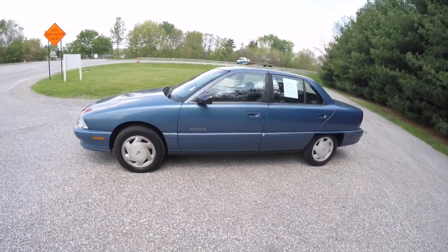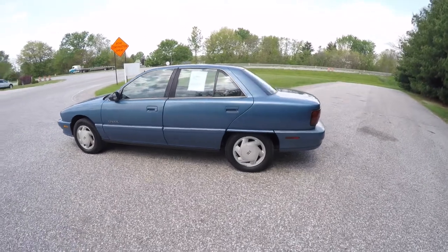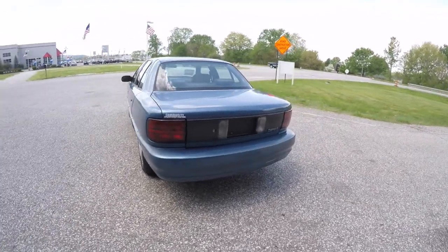This Achieva is in medium blue metallic, has the blue graphite cloth interior. It is front wheel drive, powered by a 3.1 liter V6 engine with a 4 speed automatic transmission.